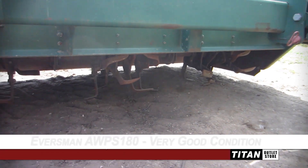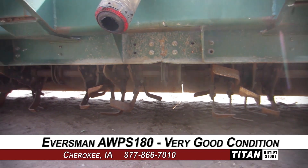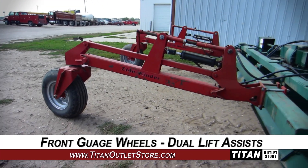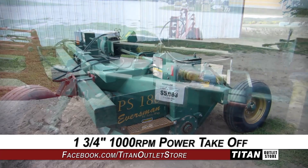Welcome to the Cherokee Titan Outlet Store. In today's video, we are demonstrating an Eversmond AWPS 180 in good condition. This rototiller is 6 rows with 30-inch spacing and features front gauge wheels and dual lift assists and a 1.75-inch 1000 RPM power takeoff.